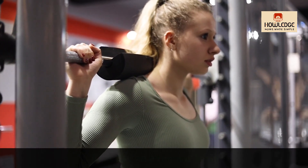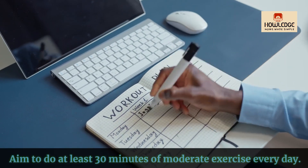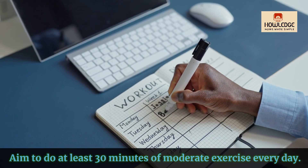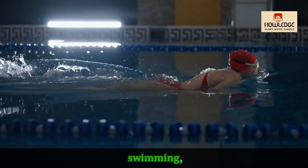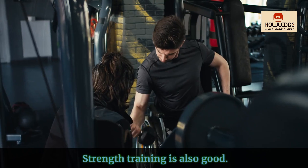Exercise on a regular basis will help to keep your blood pressure under control. Aim to do at least 30 minutes of moderate exercise every day. Walking, jogging, cycling, swimming and dancing are all beneficial activities. Strength training is also good.